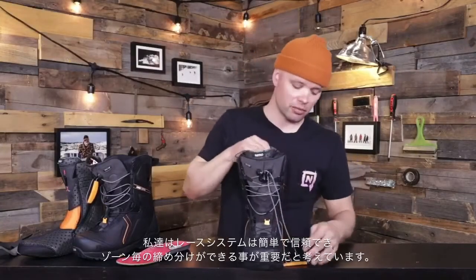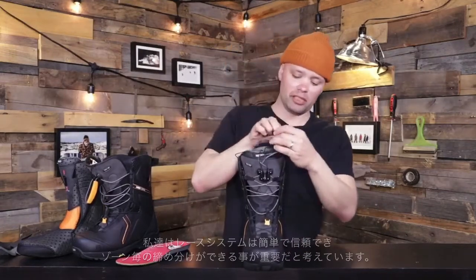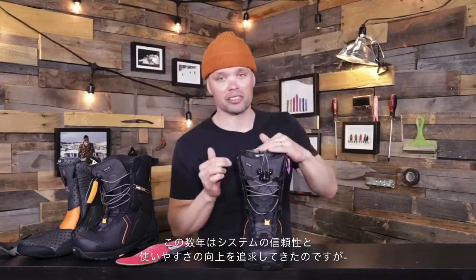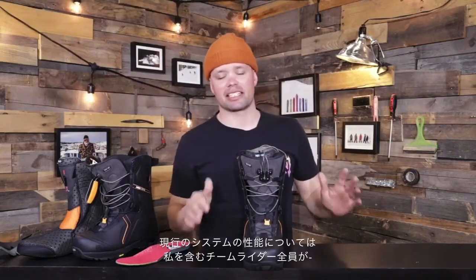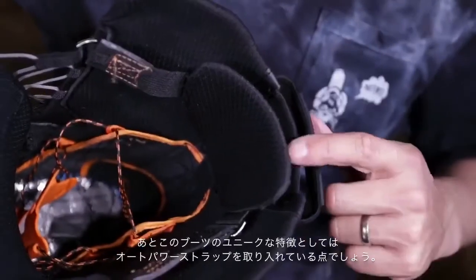The reason for TLS is because we believe a speed lacing system should be zonal, super easy to use, and reliable. Over the last few years, we've really nailed in the reliability and performance of our TLS, and every one of our team riders stands behind it 100 percent.